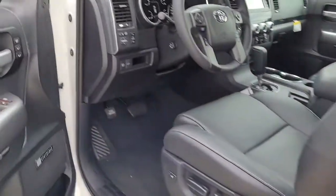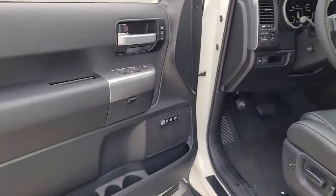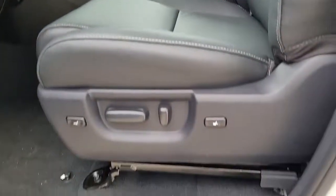From its spacious and luxurious interior, to its advanced safety and infotainment tech, to its rugged V8 performance, this full-size SUV infuses every adventure with confidence.